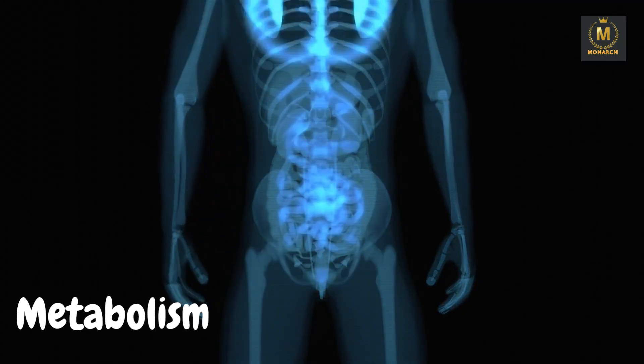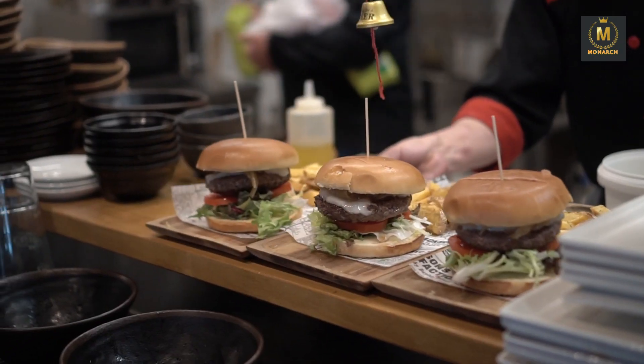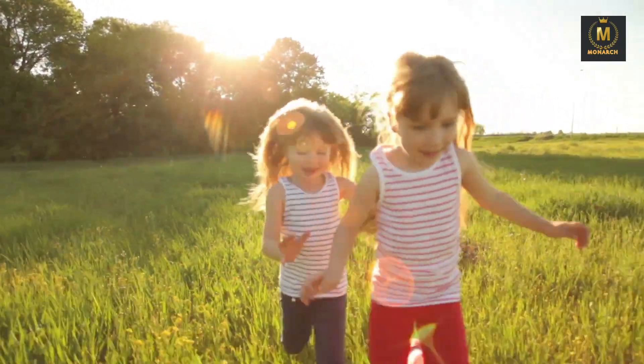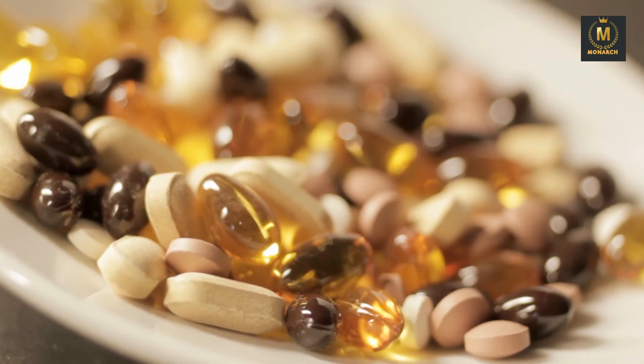Metabolism: the liver regulates your metabolism by processing nutrients, including carbohydrates, fats, and proteins, to provide energy or store them for later use. Storage: the liver stores essential nutrients such as vitamins, iron, and glycogen, ensuring a steady supply when needed.